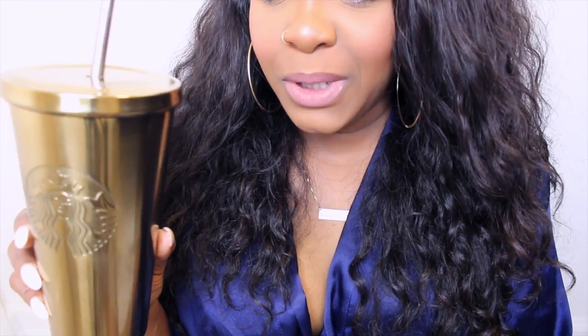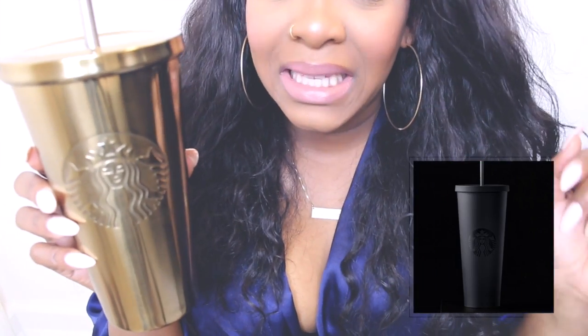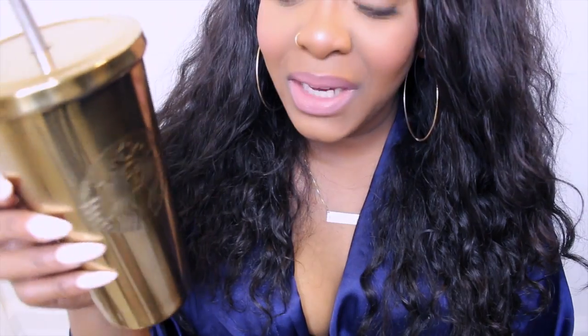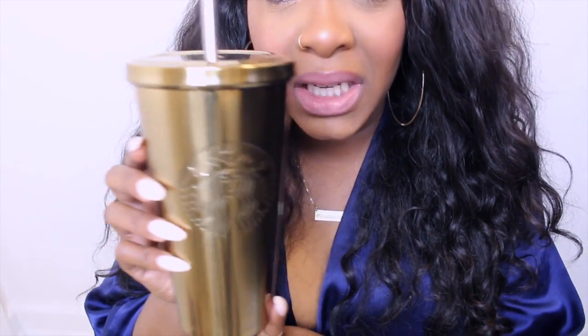I got this cup from Starbucks obviously, and this thing was freaking $24.95 — can you guys believe that? I still have the little price tag on here. I also want the matte black one — oh my god, it's so cute. So yeah, if you guys like this cup, it's from Starbucks, $24.95. Somebody get me the matte black one!